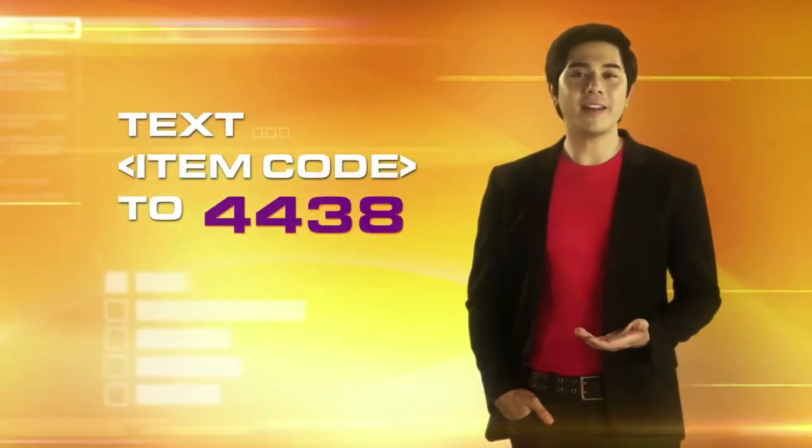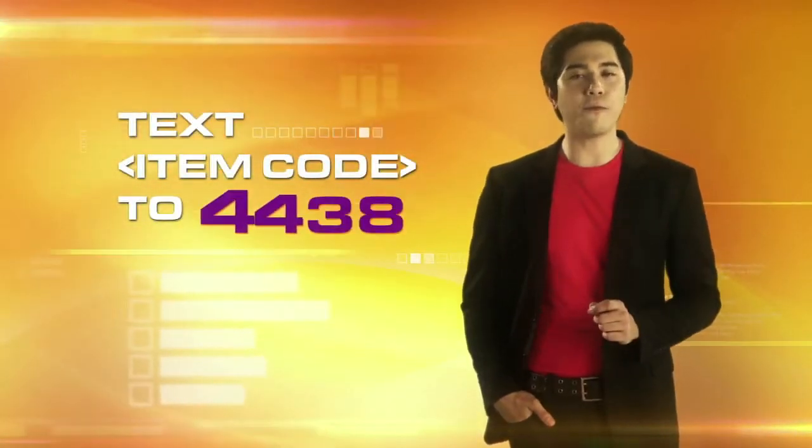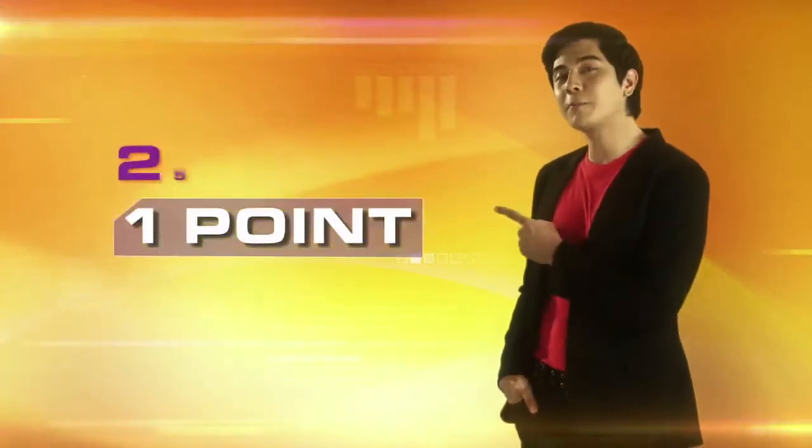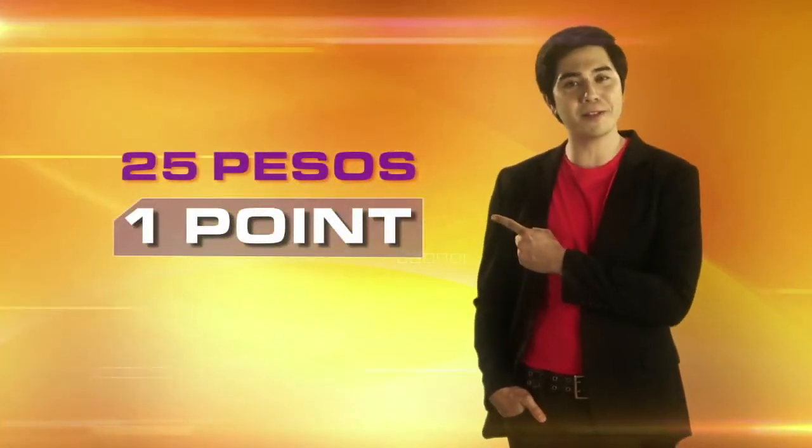To redeem your reward, simply text the item code to 4438. Get more reward points just by loading — get one reward point for every 25 pesos of load.